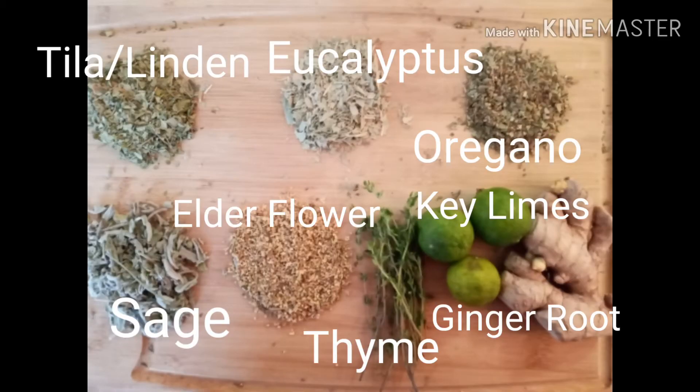So here are the ingredients that I'll be using in this tea. From the top left we have: tilia, which is also known as linden; eucalyptus; oregano; sage; elderflower; thyme; key lime; and ginger root.